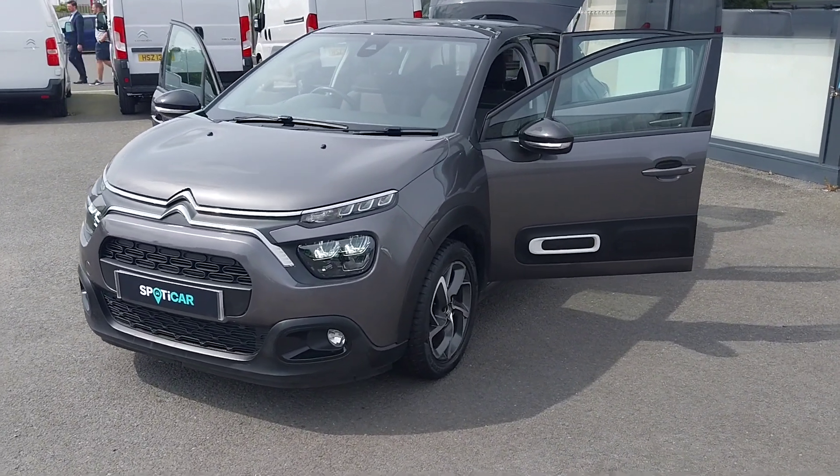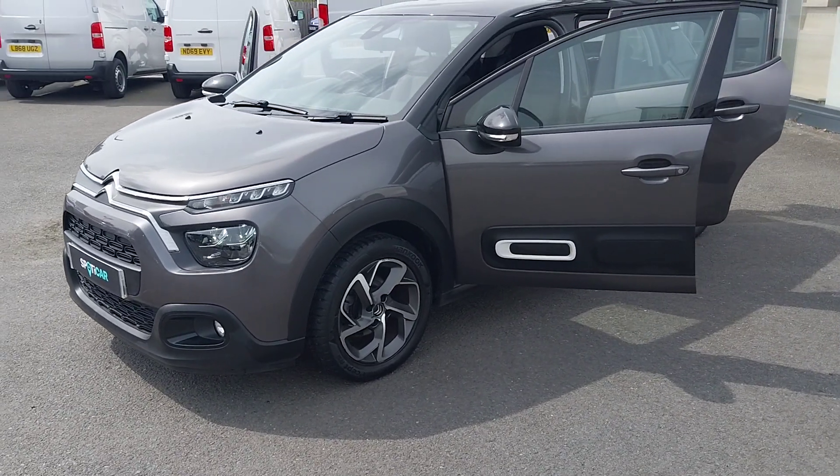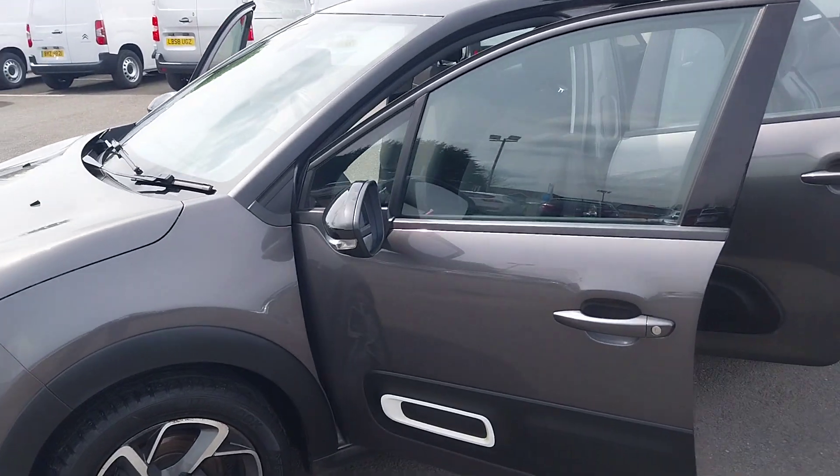Hello folks, it's Rory here from JC Holiday and Sons, just giving you a quick look around this 2021 Citroen C3 Flair. This one's finished in a lovely metallic grey paint colour with a contrast black roof and mirror caps.